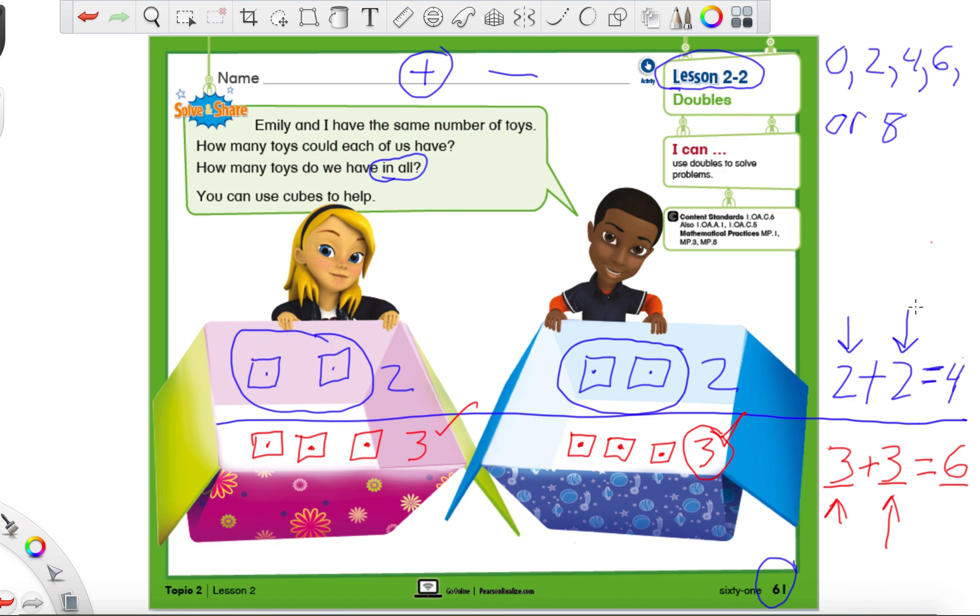Since these two parts are the same, our answer has one of these special even numbers in it, just like two plus two did. Two plus two is four — that's one of our special even numbers. You're going to see these numbers all the time for doubles facts. Let's turn the page to page 62 and do some practice problems together.